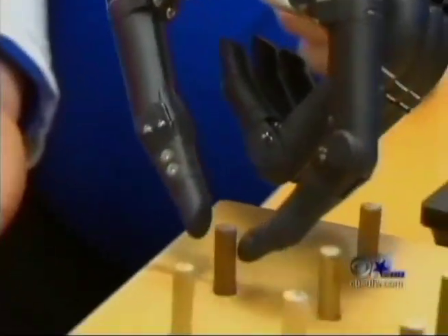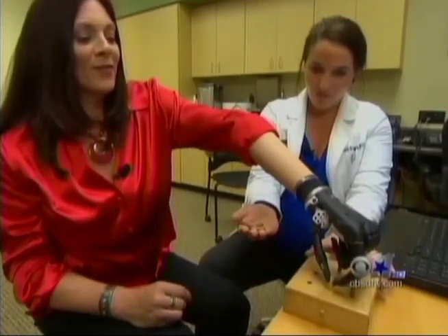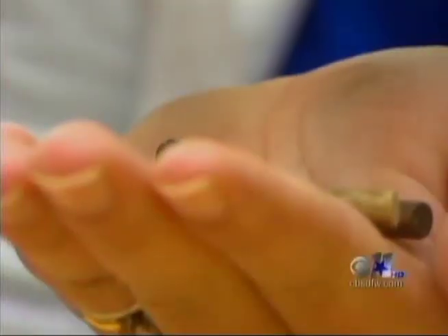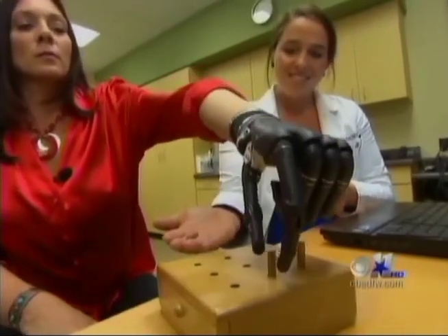The advantages are pretty obvious. Picking up little tiny things — a pencil. To use a prosthetic device to unlock a door, that was unheard of. 'I would never be able to do that before.'